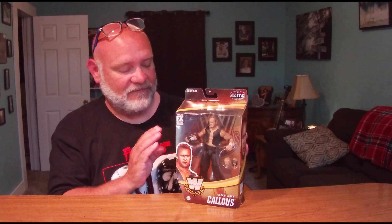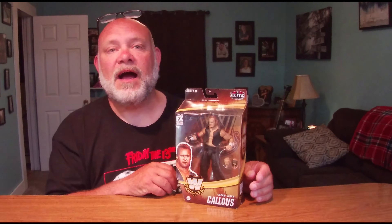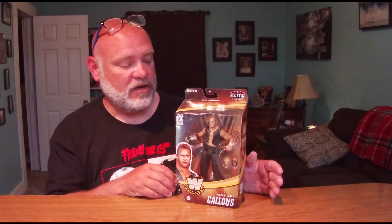I just picked this up at Target Online. They were running 20% off all Mattel WWE action figures, and I said, what the heck, I'm going to get it. I got a few more and we'll be opening those also on the channel. But here we are with Mean Mark Callis.